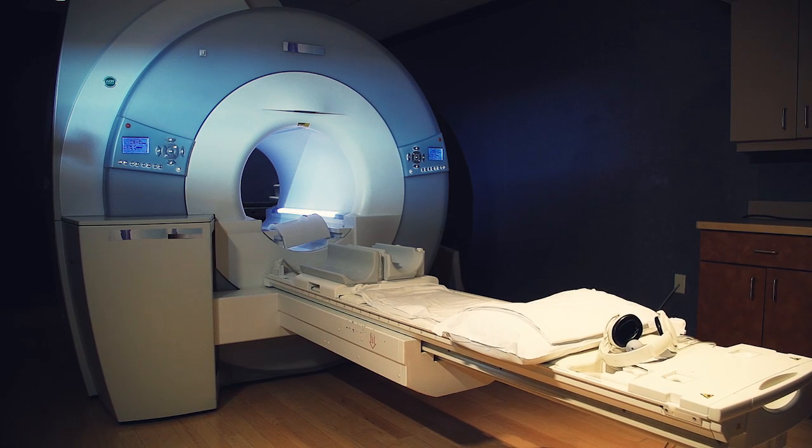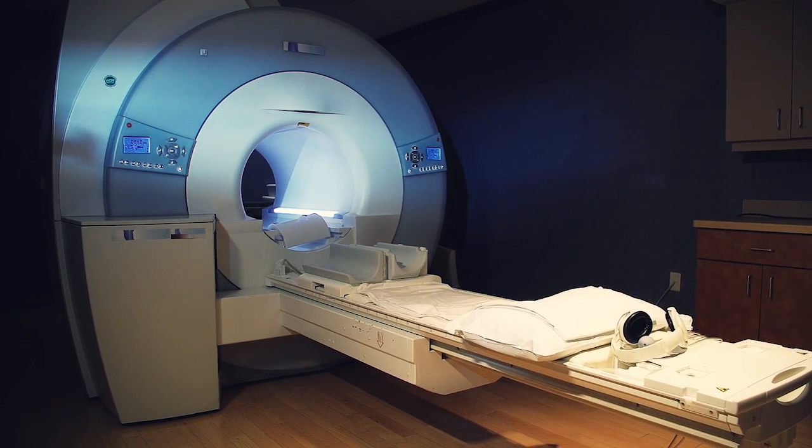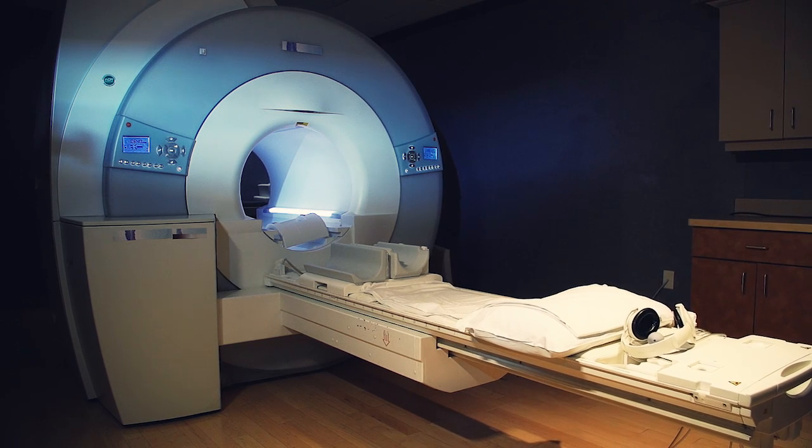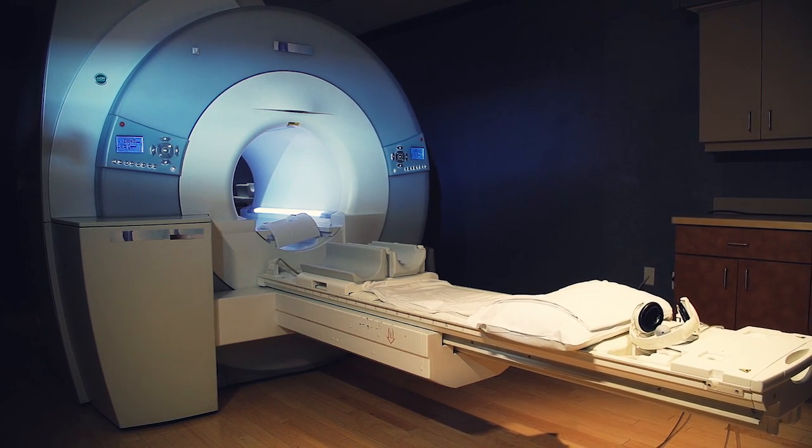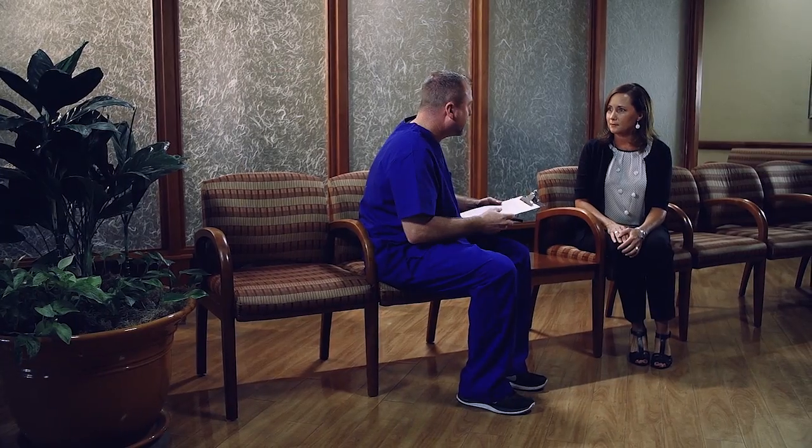Magnetic Resonance Imaging, or MRI, produces images of the body's internal structures by passing radio waves through a powerful magnetic field. Ionizing radiation is not used for this exam.